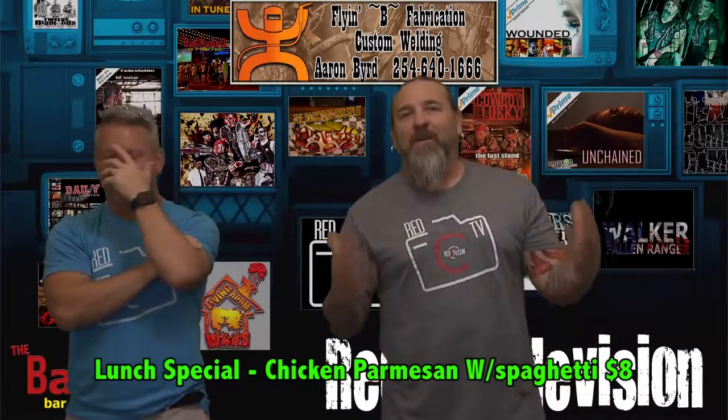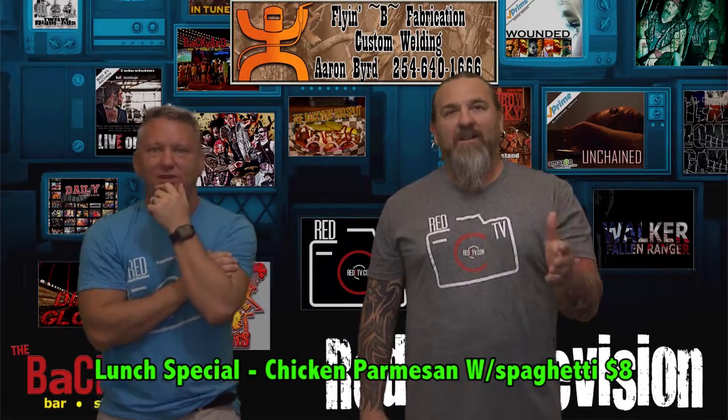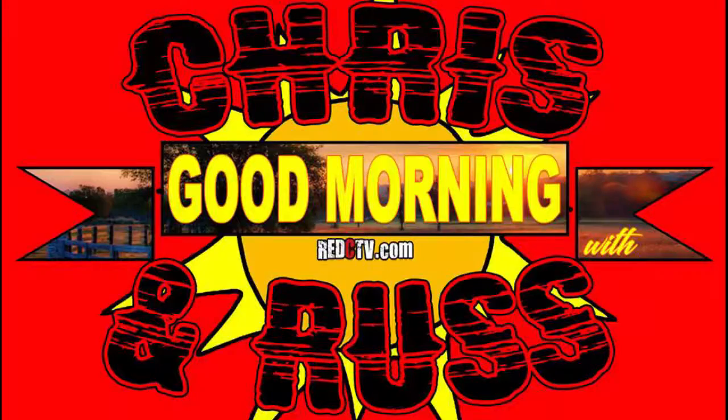Until Monday. I don't even know how to end this show any better. I am Russ. This is Chris. Thank y'all for your patience this week. We apologize, but we were down there hustling. Until Monday — I am Russ, this is Chris. Outta here.